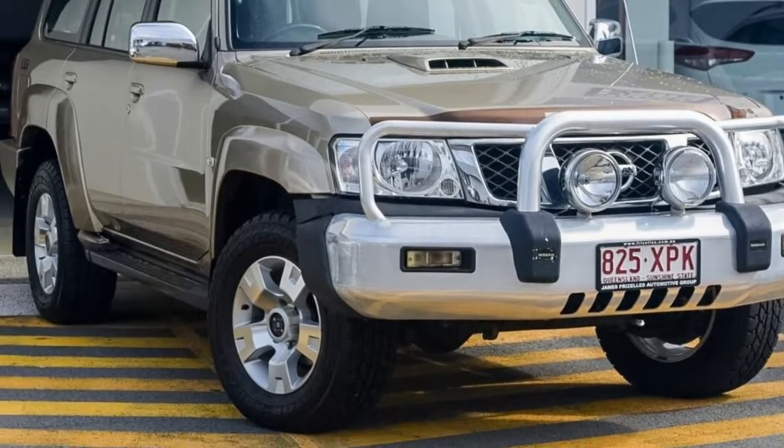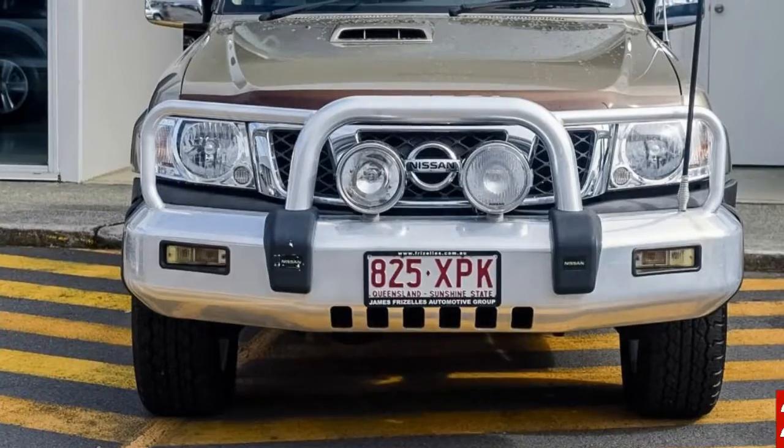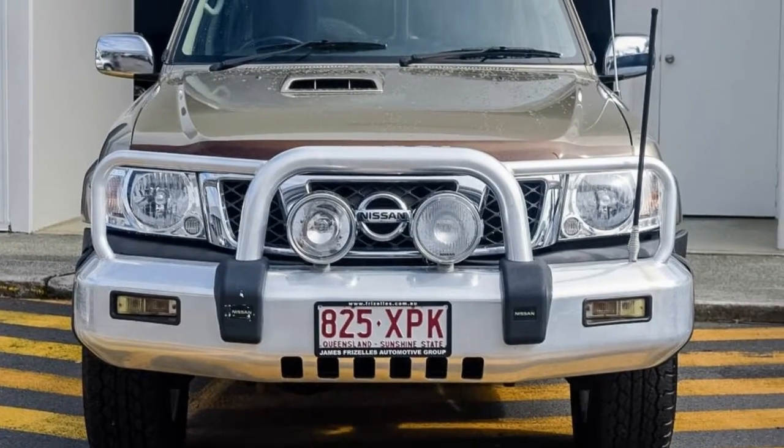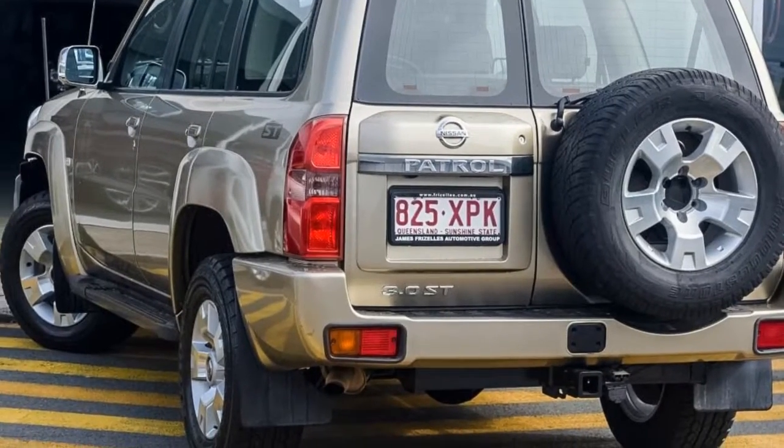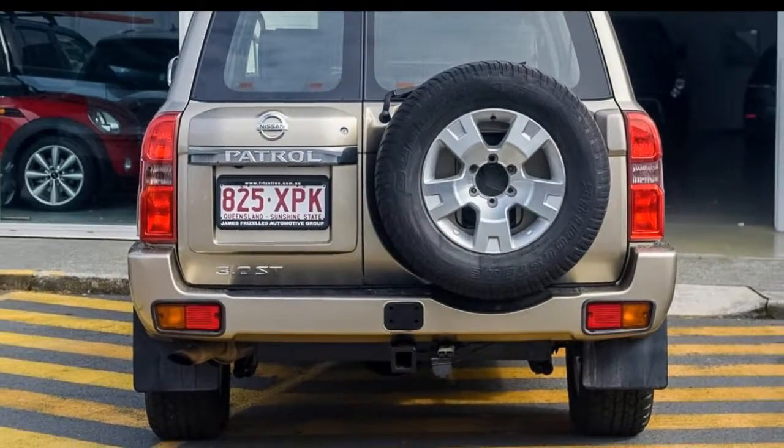Look no further than this 2007 Nissan Patrol. This Patrol has a reliable 3-litre engine and a smooth shifting automatic transmission. The attractive exterior is complemented by its stylish interior.